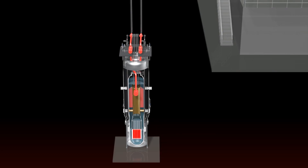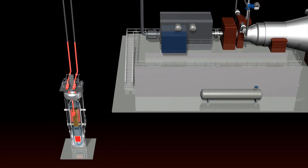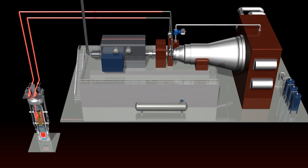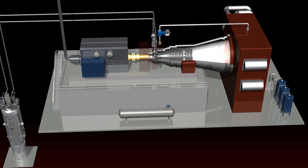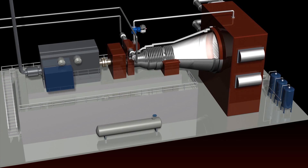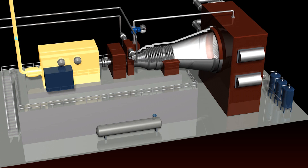Heated water inside the steam generator tubes turns to steam. Steam exits the steam generators, and the pressure carries it to the turbine, where the pressure from the steam turns the blades. A shaft connects the turbine to the generator, which turns to make electricity.